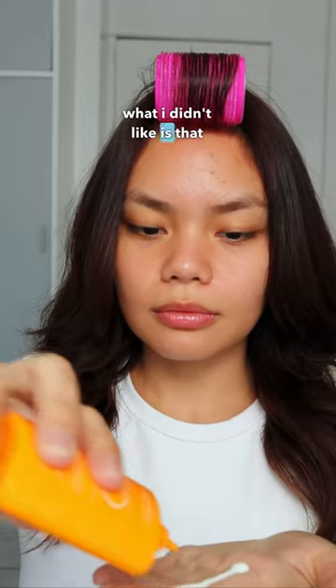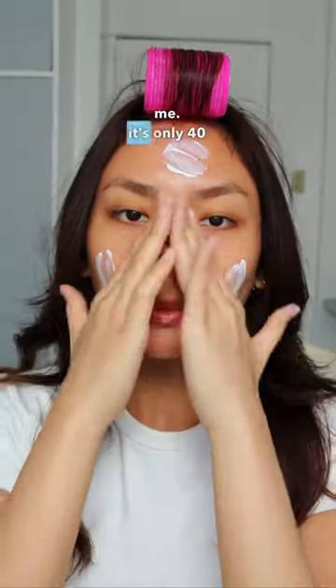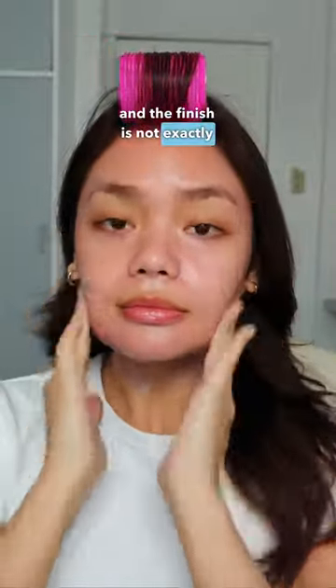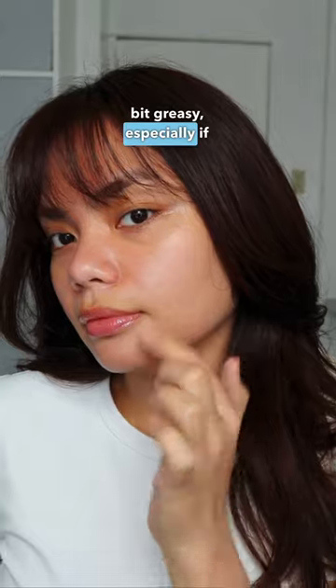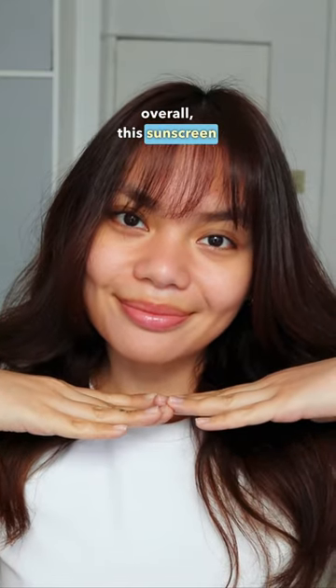What I didn't like is that it has a bit of fragrance, but it's not strong, so it's tolerable, at least for me. It's only 40 ml of product, so I think I'm gonna use this up pretty quickly. And the finish is not exactly matte. I expect it's the emollients in the formula that help it become water-resistant. So as the sunscreen wears, it can get a bit greasy, especially if you have bangs like me, but it's nothing horrible. Overall, this sunscreen is—